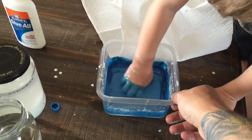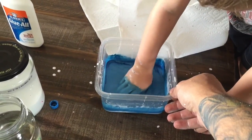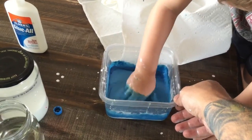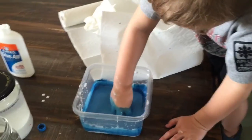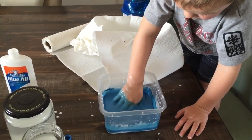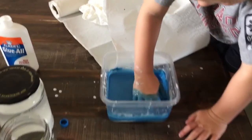Mix it real good. Let me see your hand — look, you got a blue hand. It's okay if your hand stays blue for a couple of days, it's a good color.